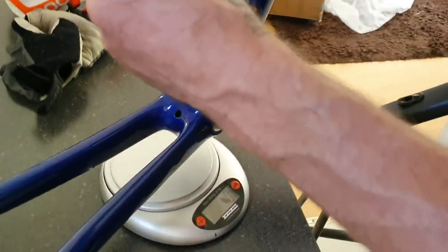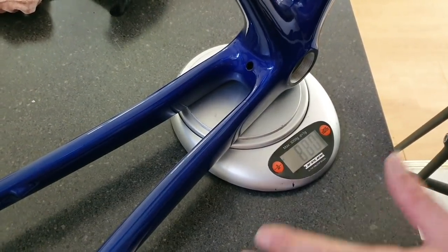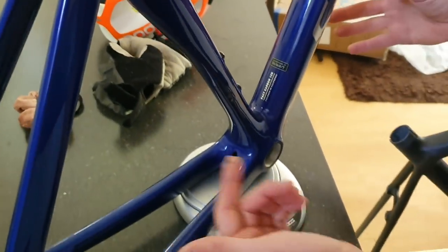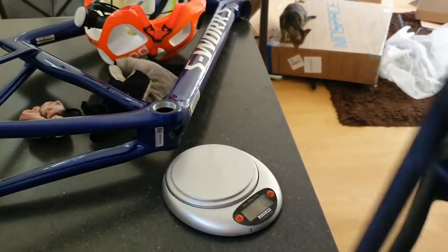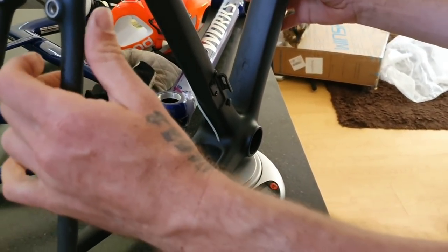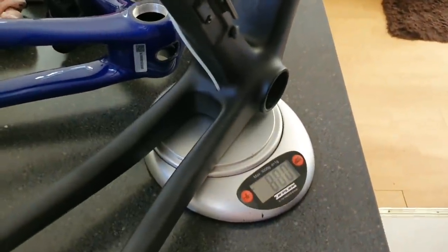Pause the video please and then we'll chuck them on the scales. The S-Works SL7, size 56 — 880 grams. No seat clamp, no derailleur. If you add a derailleur clamp you'd probably add like 20 grams, so 900 grams. With the front derailleur clamp. And this is the Winspace SLC — 880 as well. Is that crazy? Really? That's crazy.